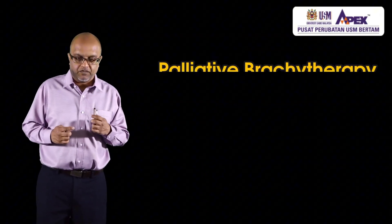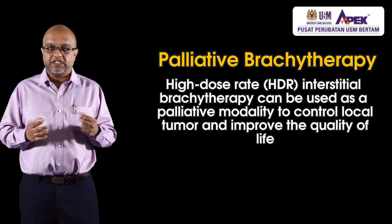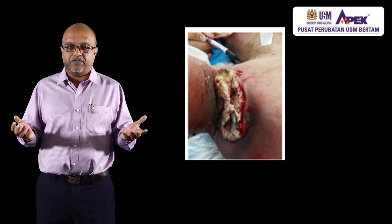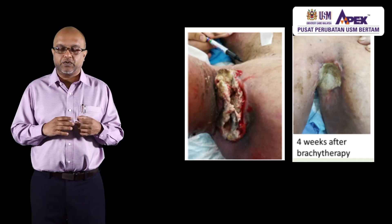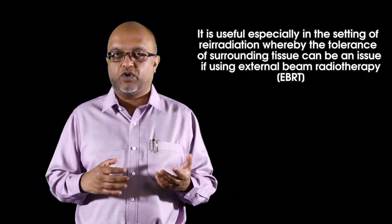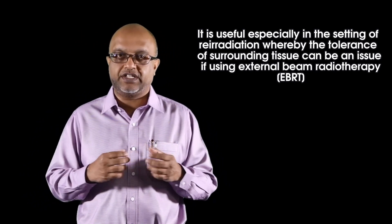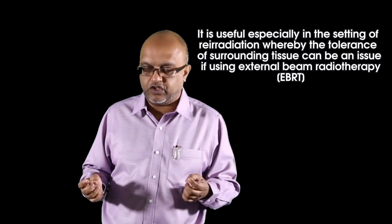Palliative brachytherapy is another form of radiotherapy for patients who have incurable disease, aiming to palliate symptoms and make them feel better. This is rarely performed around the world due to lack of expertise and awareness among radiation oncologists. The advantage of palliative brachytherapy is particularly in settings where a patient has already had radiation before, the tumor did not respond well or grew after radiation. We can give much higher doses compared to external radiation to ensure the tumor is well controlled.